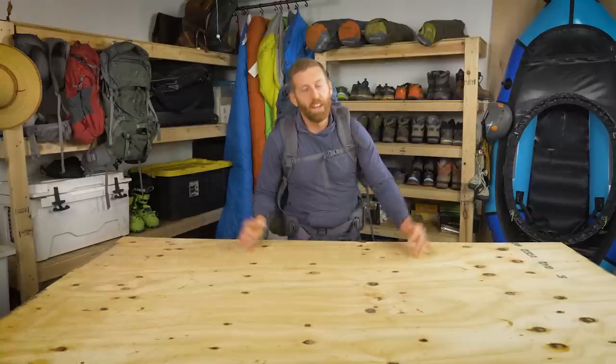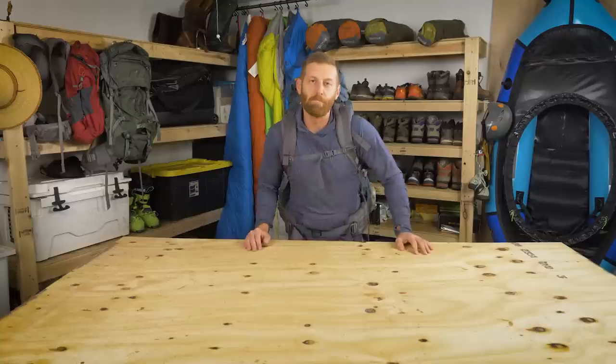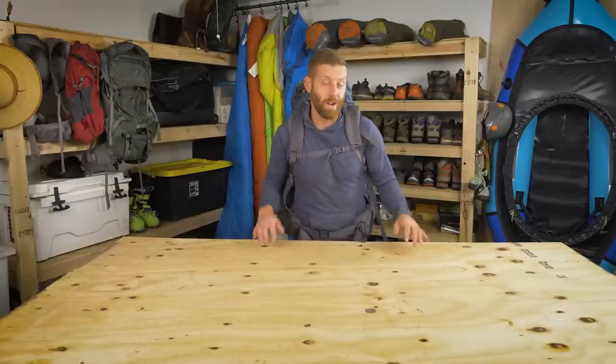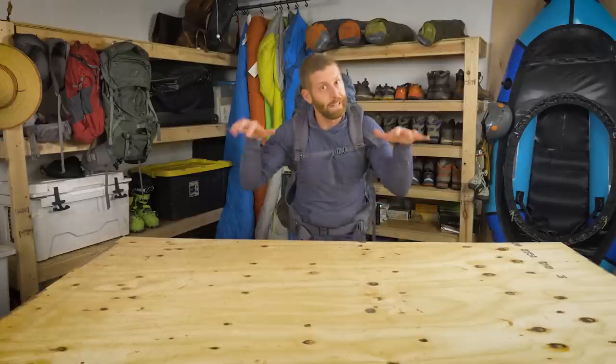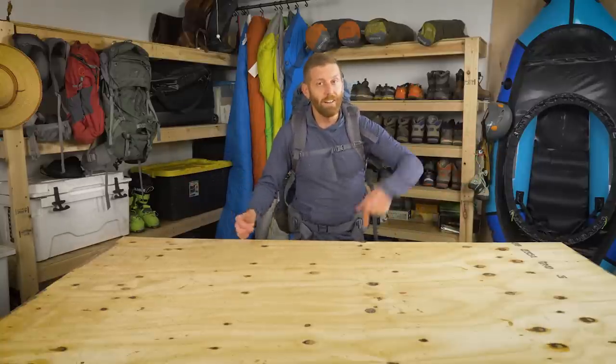Okay my friends, there she is — a beautifully and impeccably packed backpack. There's going to be about three liters of water in my pack so it'll be a little heavier, but other than that it's all done. Now we just got to hit the trail and go off and have an adventure in the desert.